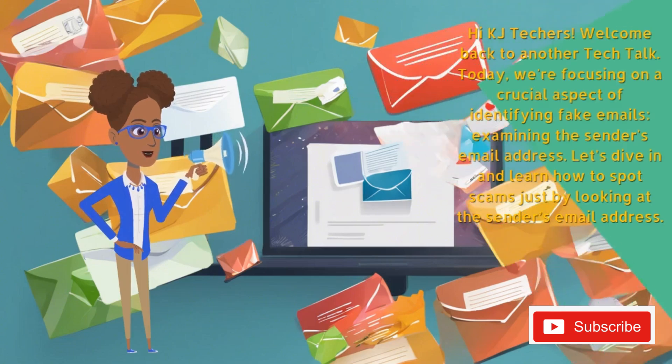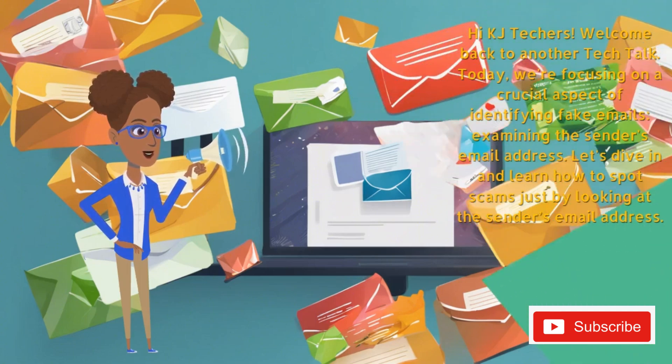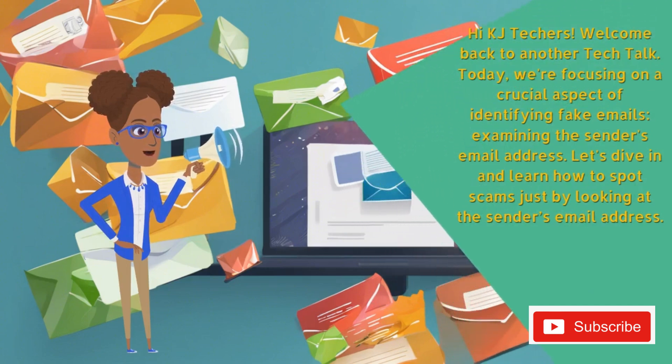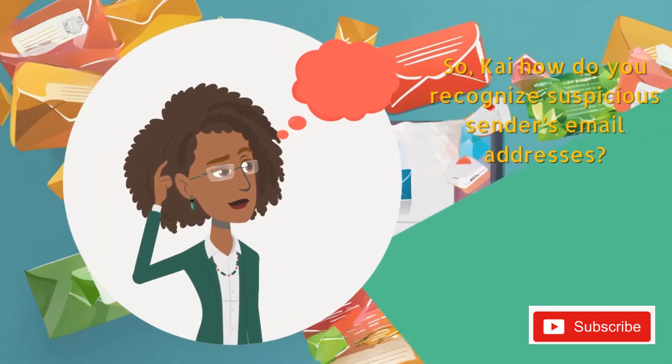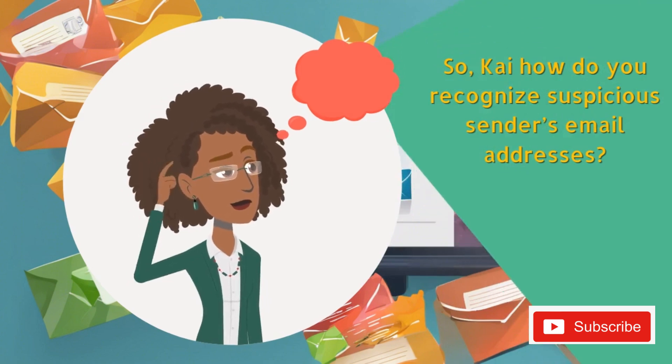Hi KJ Techers, welcome back to another Tech Talk. Today we're focusing on a crucial aspect of identifying fake emails: examining the sender's email address. Let's dive in and learn how to spot scams just by looking at the sender's email address. So Kai, how do you recognize suspicious sender's email addresses?